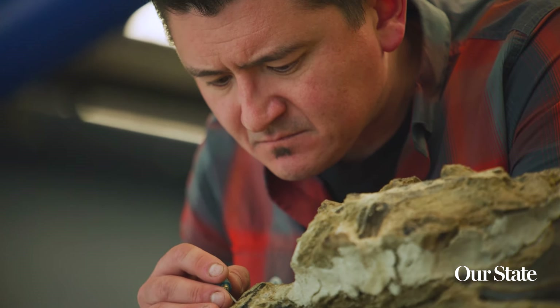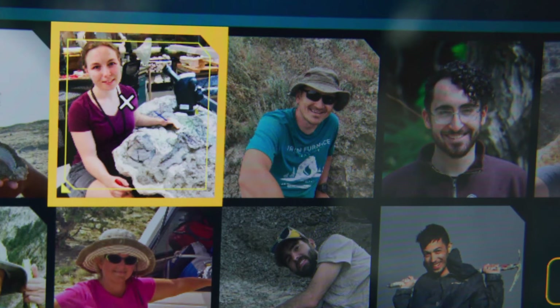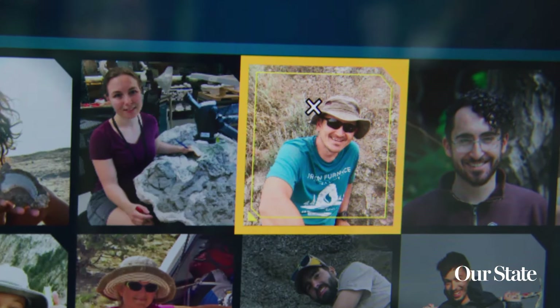I've wanted to be a paleontologist since I was four years old. I'm originally from Utah. When my grandparents took me as a small four-year-old to Dinosaur National Monument, I saw them working on the wall, and whatever it was, that was it. I wanted to be a paleontologist, so here I am.